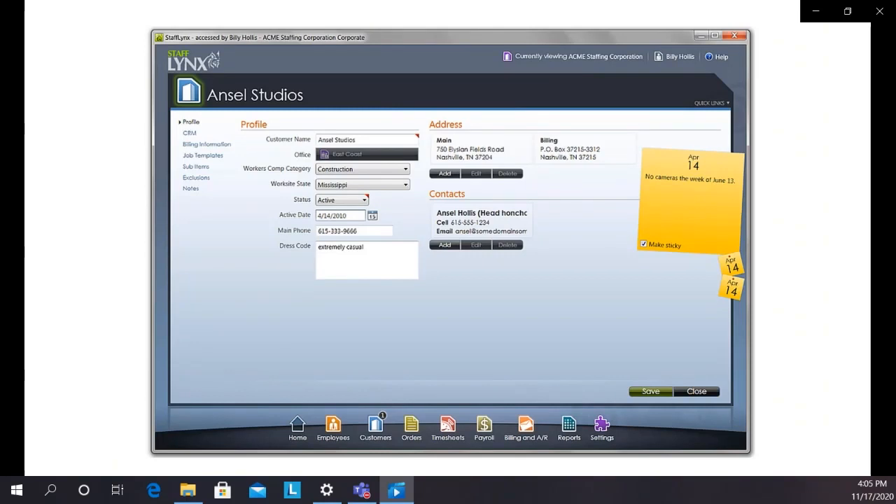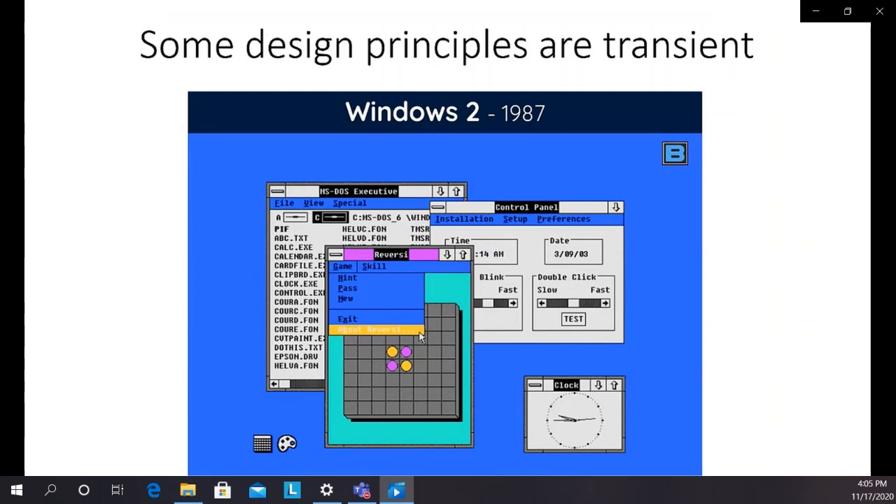Here's a simple example: crowded is usually bad, whereas open is usually good. Something that looks clean comes across to the user better and helps them do their job more effectively. Some guiding ideas or best practices, whatever you want to call them, in design are transient.